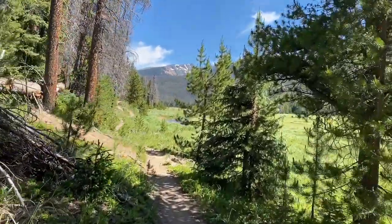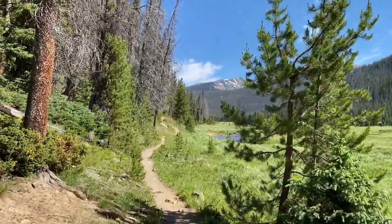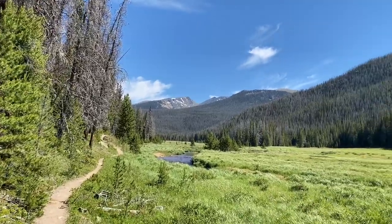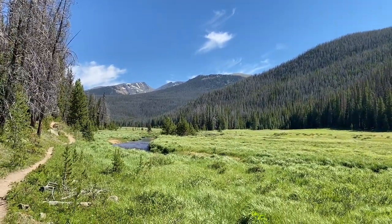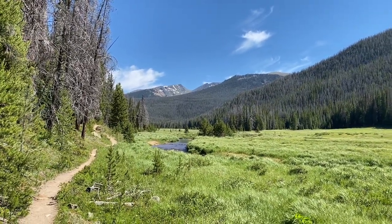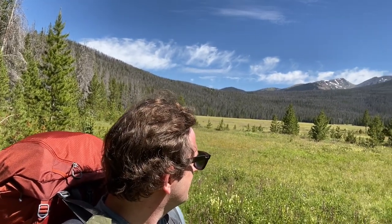I think this is the start of Big Meadow — it's going to go for a little ways and we'll walk right alongside it. It's incredible. This behind me is Big Meadow and it's big and it's beautiful. Goes on for a ways even more past the trees out there. Pretty awesome.